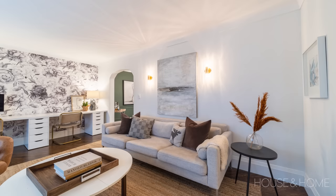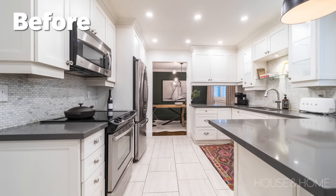First of all, we opened up all the walls. We had a wall between the kitchen and the living room, and then we had a wall between the kitchen and the dining room. So we took out all the walls just to make one open space.